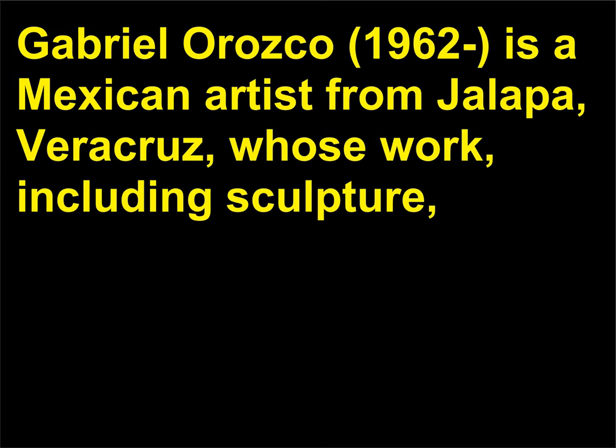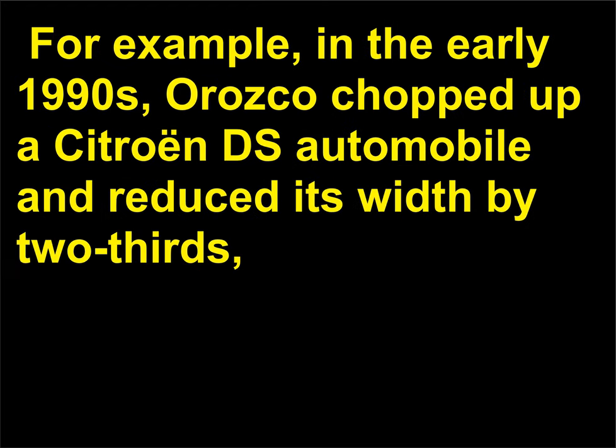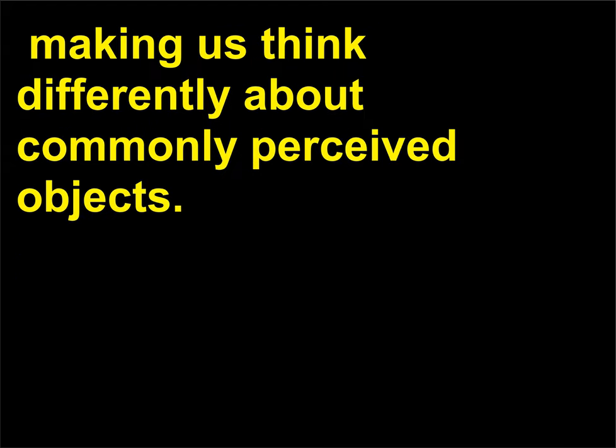Who is Gabriel Orozco? Gabriel Orozco, born 1962, is a Mexican artist from Jalapa, Veracruz, whose work — including sculpture, photographs, and installations — often subtly alters found objects and is intellectually complex. For example, in the early 1990s, Orozco chopped up a Citroën DS automobile and reduced its width by two-thirds, making us think differently about commonly perceived objects.